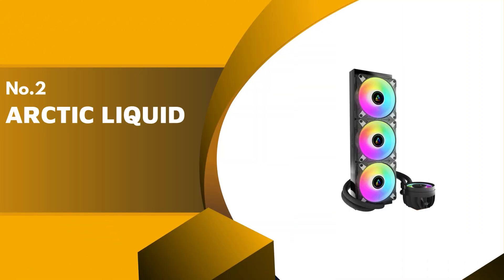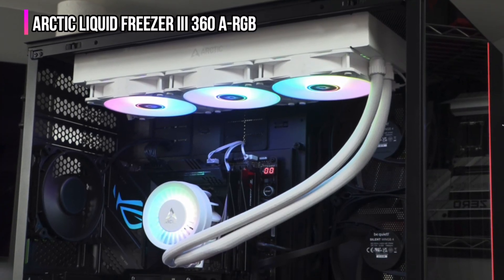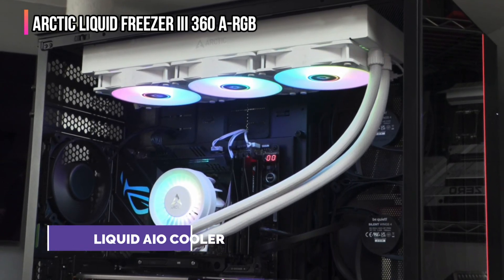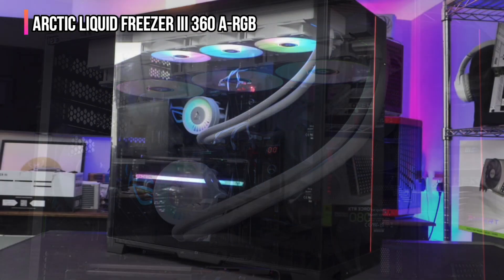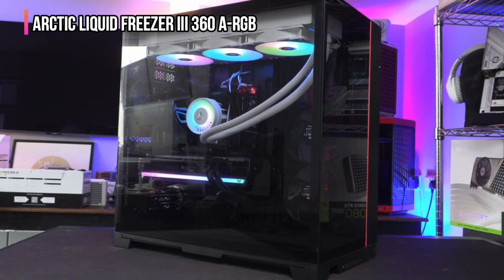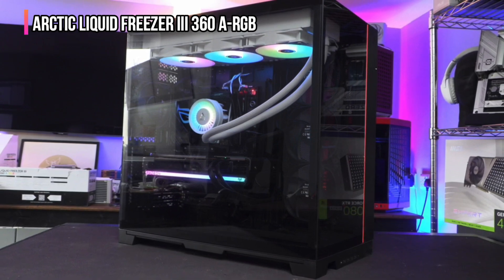The second product on our list is the Arctic Liquid Freezer 3 360 ARGB. Arctic's Liquid Freezer range is among the best AIO liquid coolers, and we've chosen the new Arctic Liquid Freezer 3 360 ARGB as our favorite for this collection. We always recommend at least a 240mm radiator, with an additional 120mm of surface area per component — RAM, GPU, etc. — and thus this AIO will be more than capable of handling Intel and AMD processors.